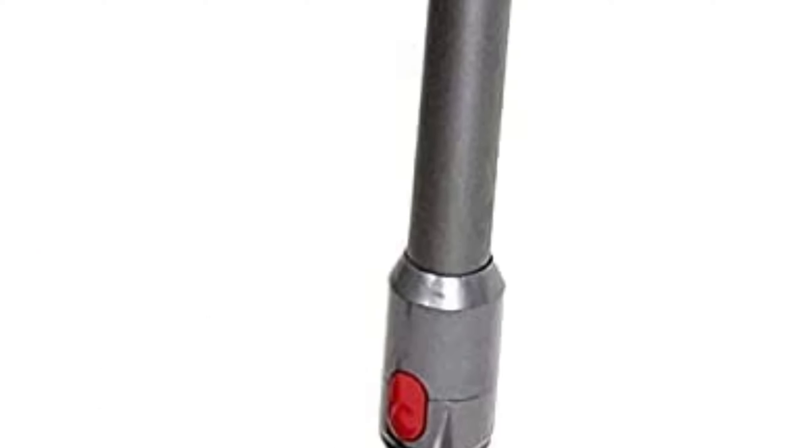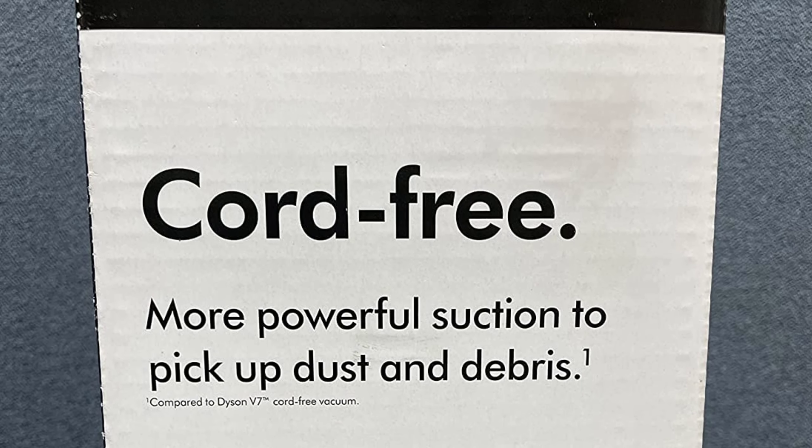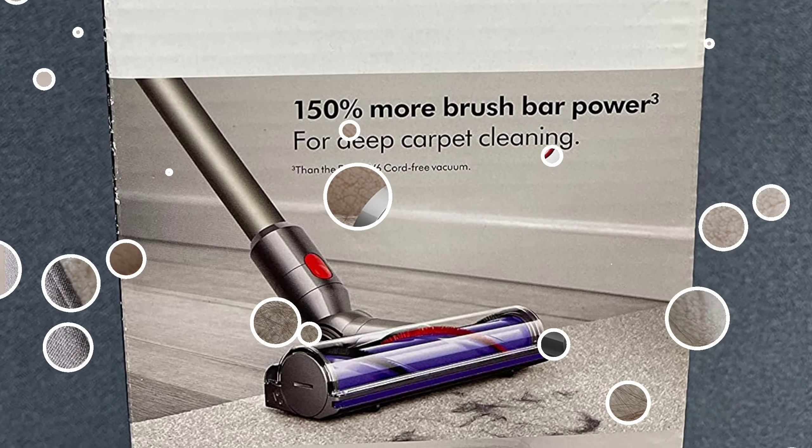The vacuum is also designed to be lightweight and easy to maneuver, making it perfect for cleaning hard-to-reach areas. The vacuum also comes with a washable lifetime filter, making it easy to keep the vacuum clean and free of allergens.